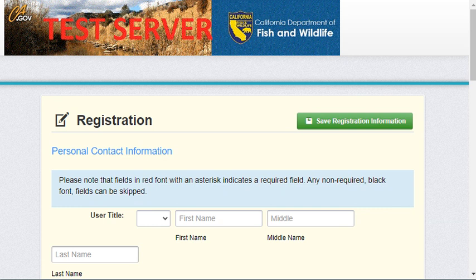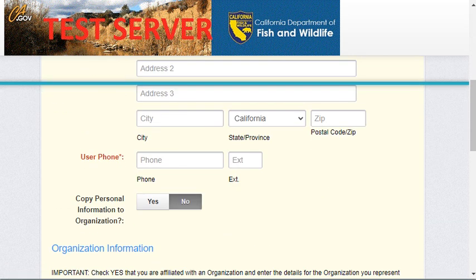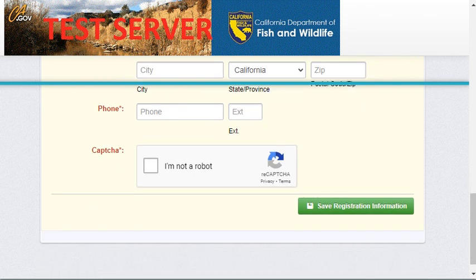It is very important that you read all of the instructions while filling out this form. Please fill out all possible fields, ensuring all required fields have been filled out. Lastly, click the I am not a robot button to verify your submission and click Save Registration Information.